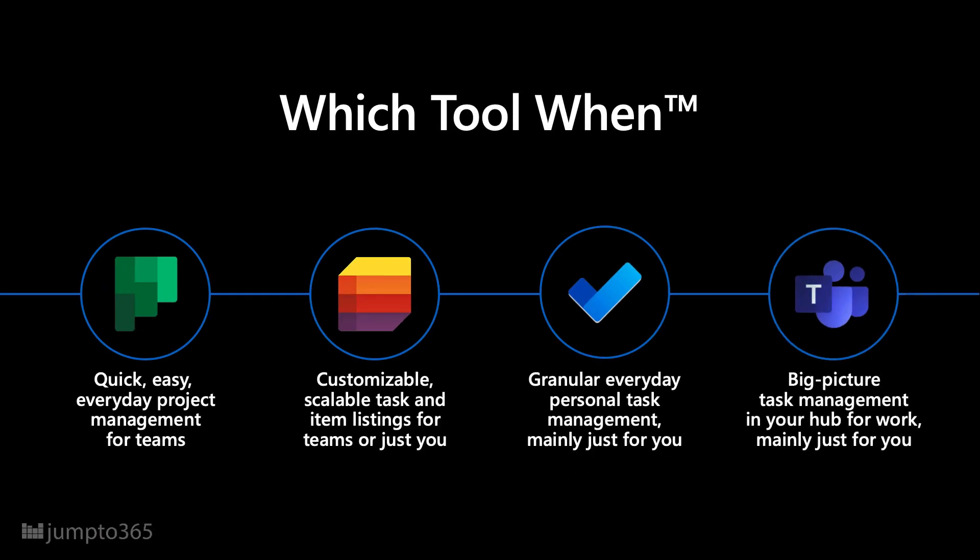For a quick TLDR: Planner is good for quick, easy, everyday project management for a team. Lists is good for customizable, scalable tasks and item listings for teams or just for you. To-Do is for granular, everyday personal task management, mainly just for you. And Tasks in Teams is for big-picture task management in your hub for work — mainly just for you, especially if you use Teams a lot.